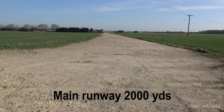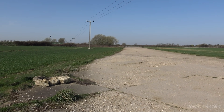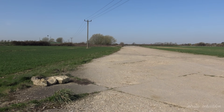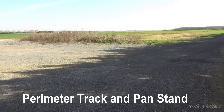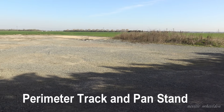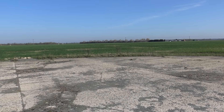Areas of concrete runway are still visible, but the buildings are long gone. 76 years have passed since 1945. RAF Fiskerton was one of fifteen airfields to be fitted with FIDO — Fog Investigation Dispersal Organisation.